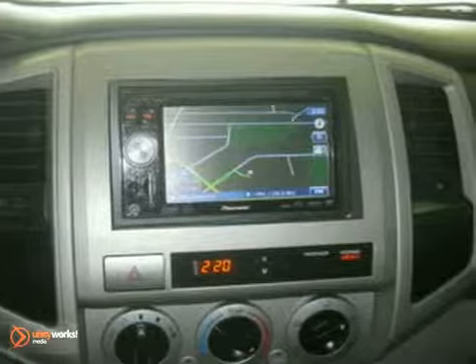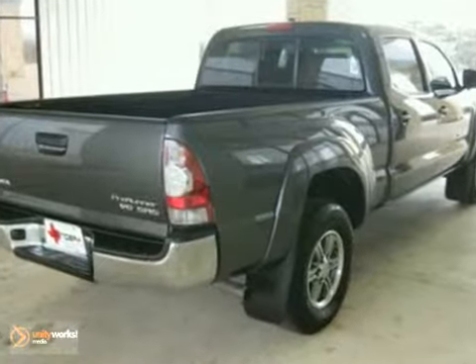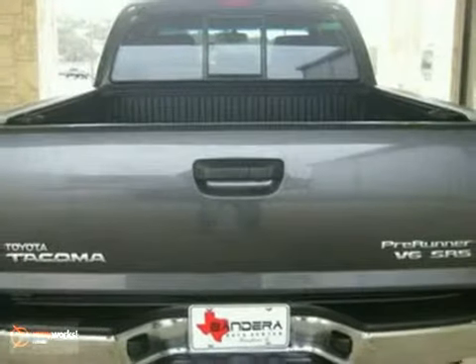For the money, there's no mid-sized truck that brings as much performance, refinement, and utility together in one package as the acclaimed Toyota Tacoma.